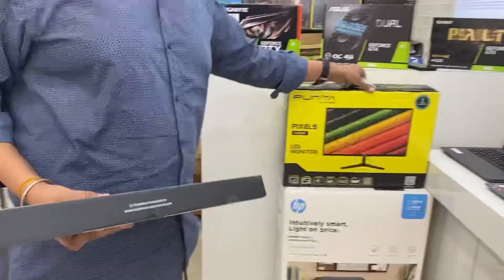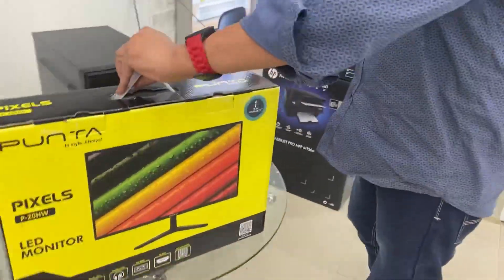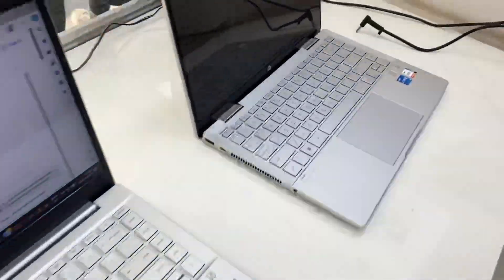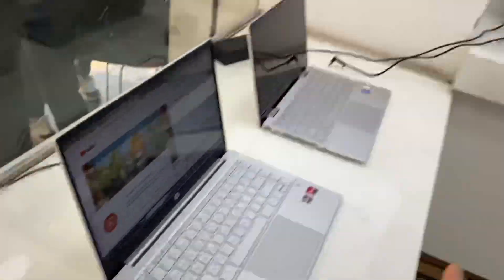9,990 Rs. There is a monitor with this 19 inch. And this gaming keyboard mouse will be free. Some new model here, this is a new model.